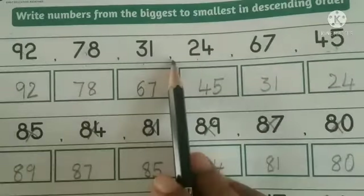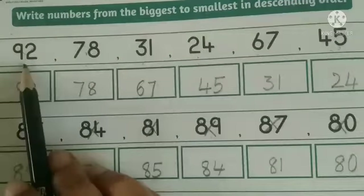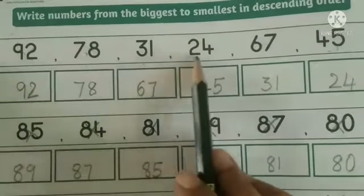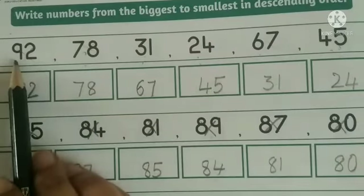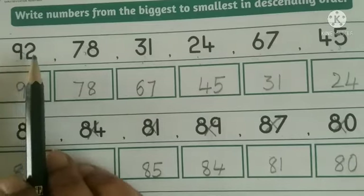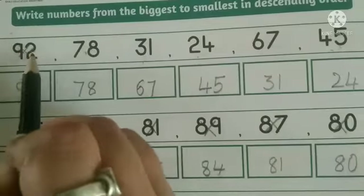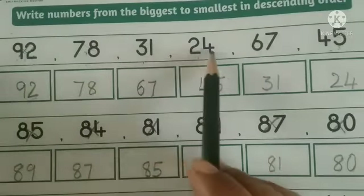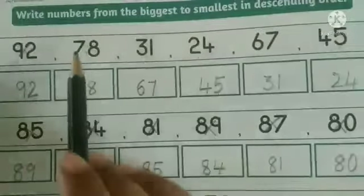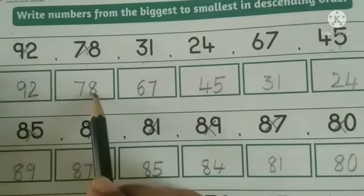These are all two-digit numbers. First, compare the tens place. Here, number 9 is the biggest number. So 92 is the first number — write number 92. In the tens place, 7 is the biggest, so write 78 in the next box.